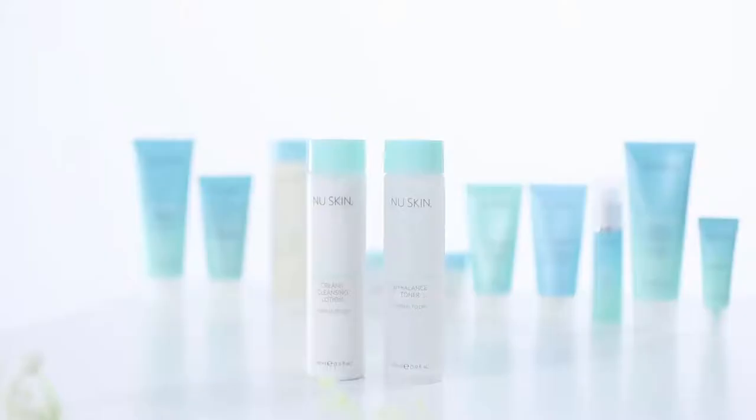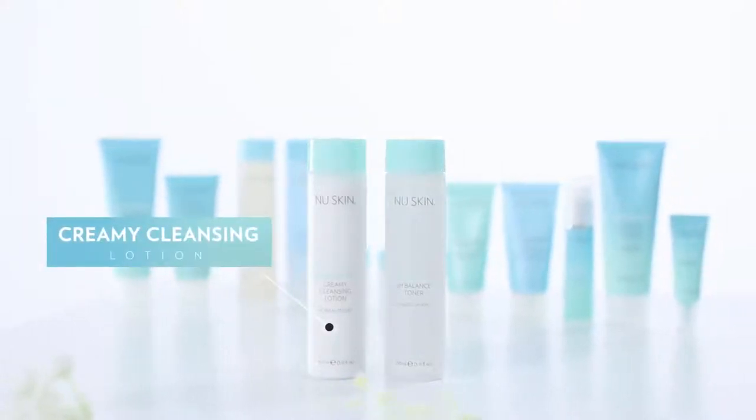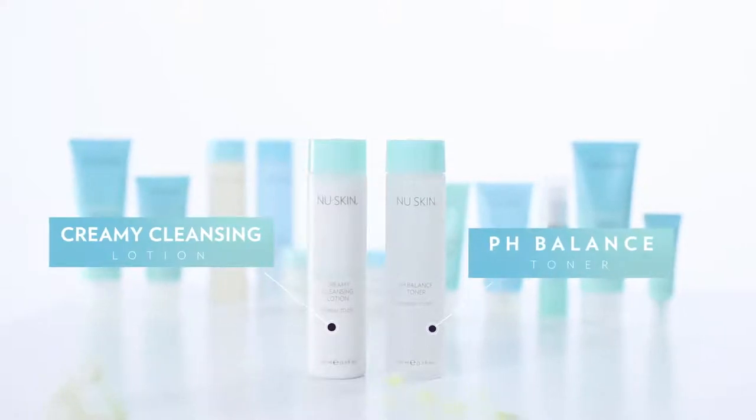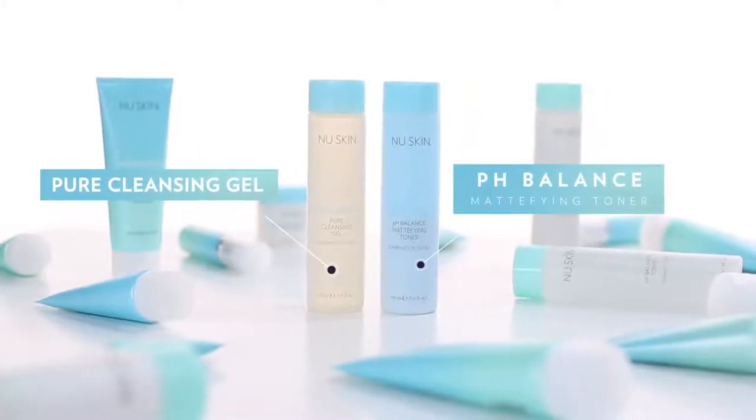Within this urban lineup we have products formulated especially for people with normal to dry skin and for people with combination to oily skin. If you have normal to dry skin it's good to use a creamy cleansing lotion that's going to add a bit of hydration, and then use a pH balance toner afterwards. If you have combination to oily skin you should use pure cleansing gel and finish off with a pH balance mattifying toner to control the shine.